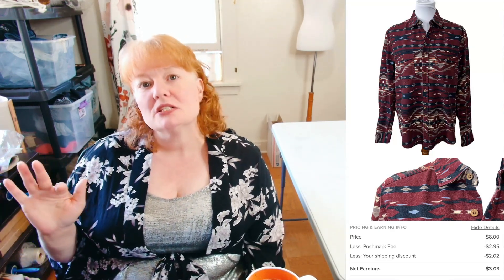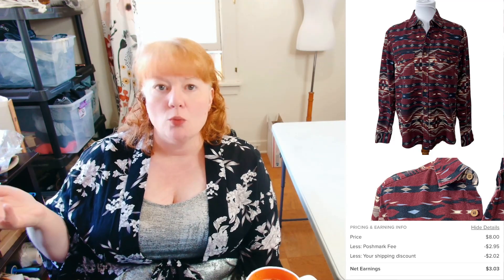This I've had for a hot minute. It's H&M L.O.G.G., which is mainly their men's line. It was a Medium Regular Southwestern button-up top. It sold for $8 with discounted shipping so I made $3. I don't really pick up that much H&M anymore — I was trying out some pieces because they had the right style. Some of their jackets can do really well, but not all of them.